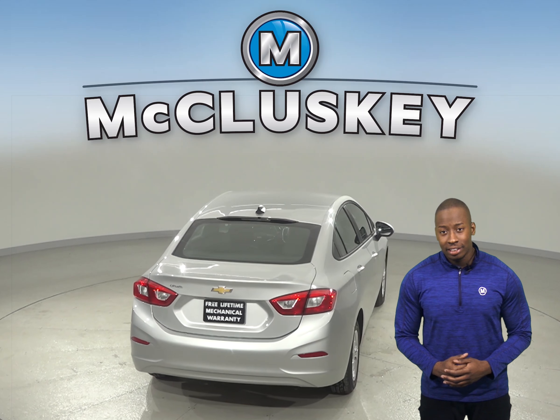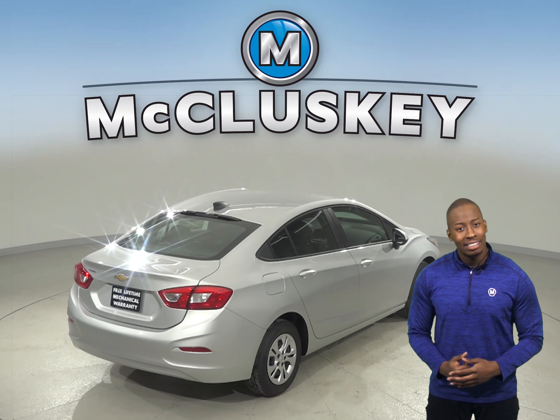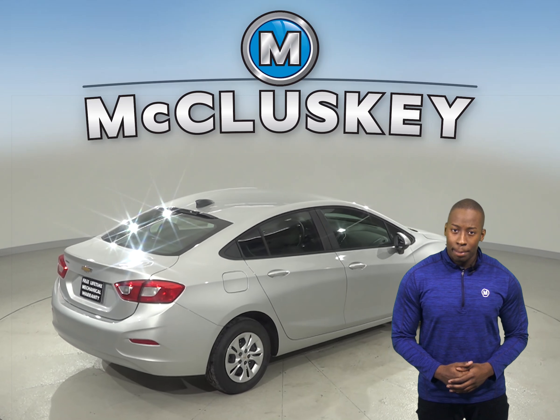To reliably power the ignition and other systems and to recharge the battery, the Chevrolet Cruze has a standard 130 amp alternator.